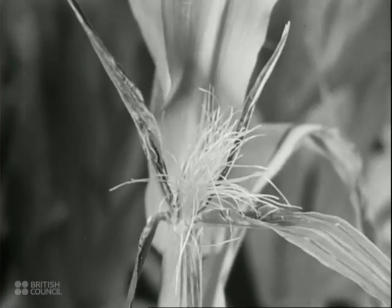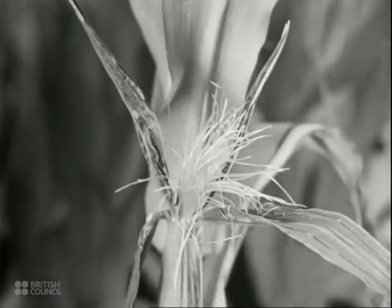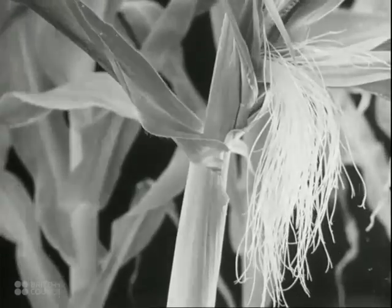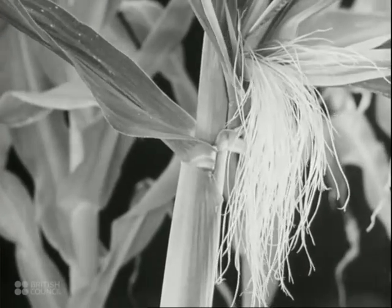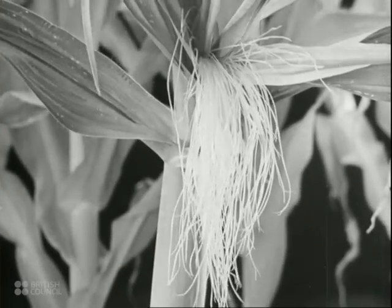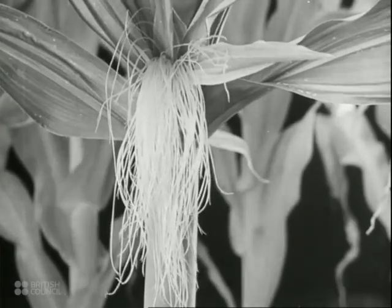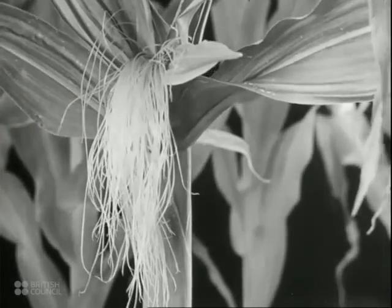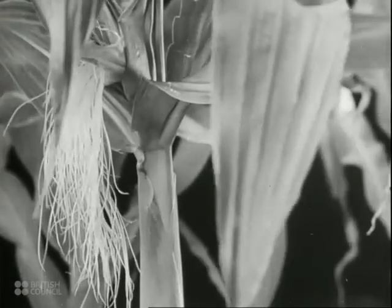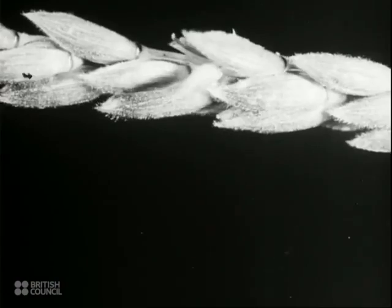Now watch the silks develop. They also really take about 14 days to grow, but we've speeded the growth up for you. The fully opened silks are really a bunch of stigmas. Each stigma is over 25 centimeters long. When the silks are open below, the tassels above are ripening.